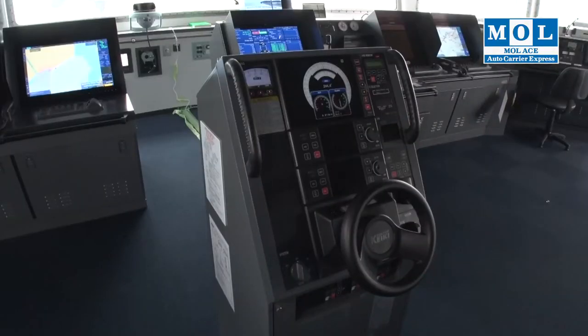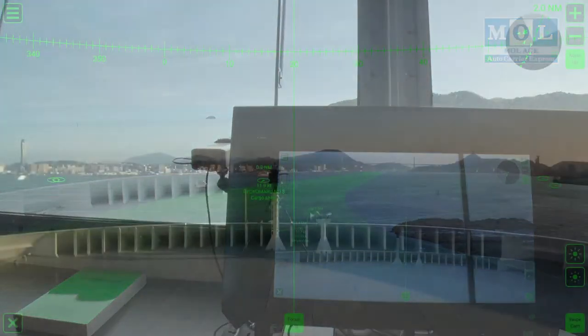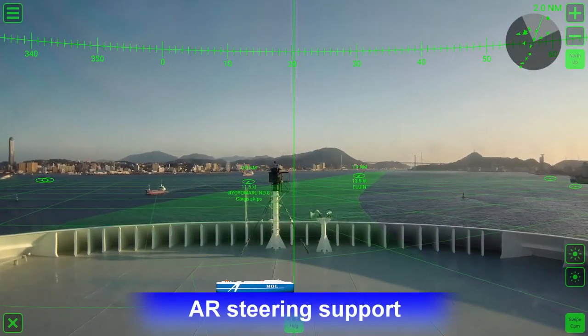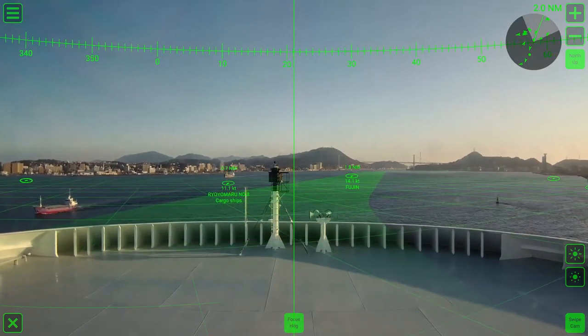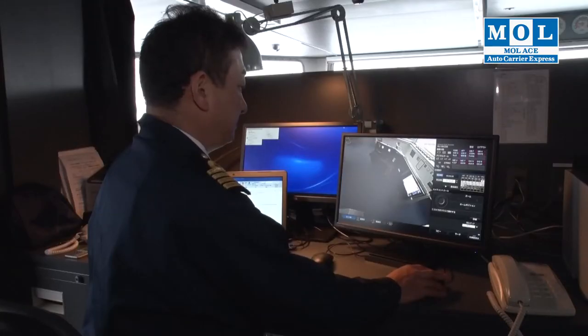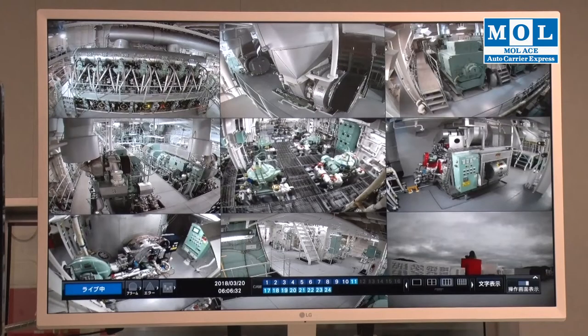Adopting the Internet of Things makes watchkeeping safer and simpler. Augmented Reality, or AR, technology displays navigation information in real-time, more accurately sensing dangers so the vessel can respond more quickly. Sensors identify defects in instruments and equipment before they cause problems, so repairs and maintenance can be completed promptly, preventing vessel downtime. MOL's optimal safety measures contain various problems before they occur.